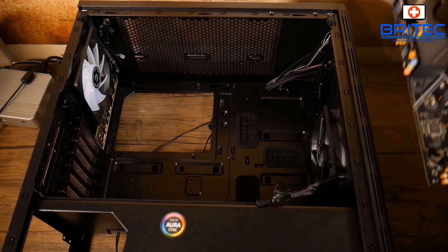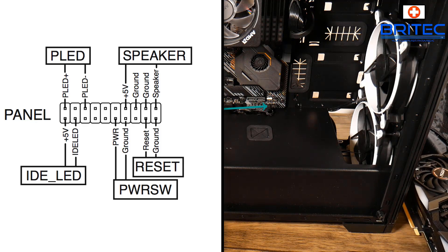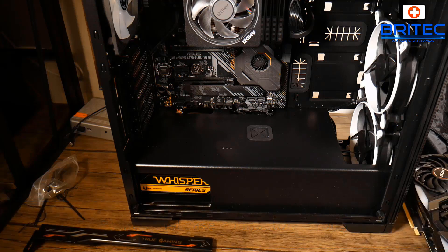Another common problem is the front panel header — the control panel connectors that go from the case to the motherboard. You need to make sure those connectors are in the right way, because getting them wrong means pressing the power button won't boot the system. Check your user manual and make sure the power switch and other connectors are plugged into the motherboard correctly.